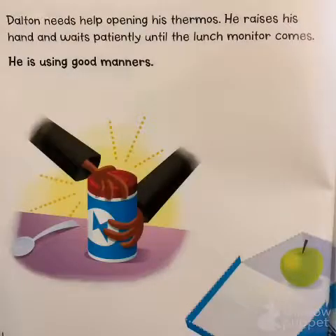Dalton needs help opening his thermos. He raises his hand and waits patiently until the lunch monitor comes. He's using good manners.